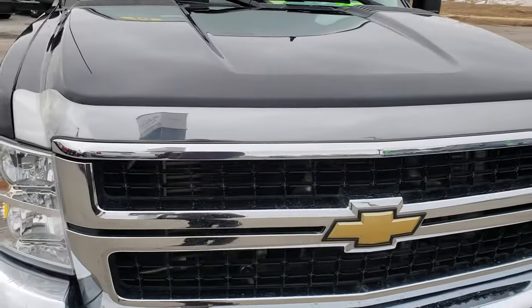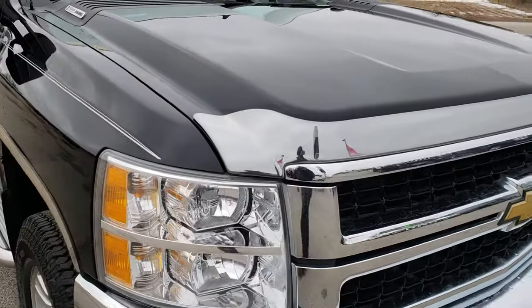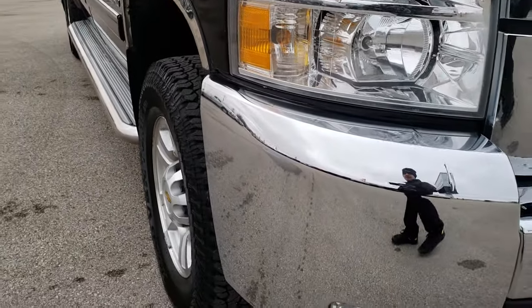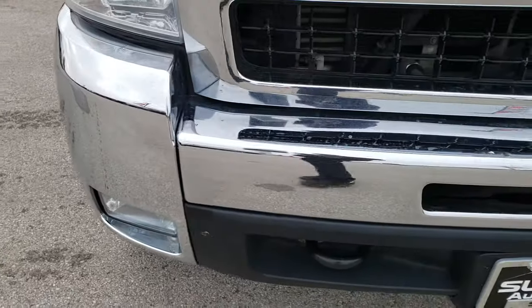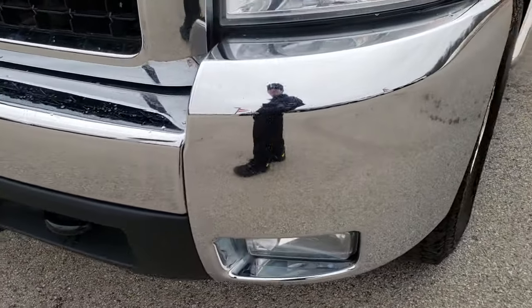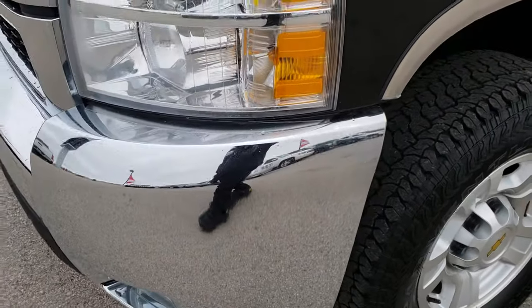Today we are checking out this super clean 2010 Chevy Silverado 2500 crew cab short box. This truck has a 6.6 liter Duramax diesel with the LMM motor, which gives you 365 horsepower.